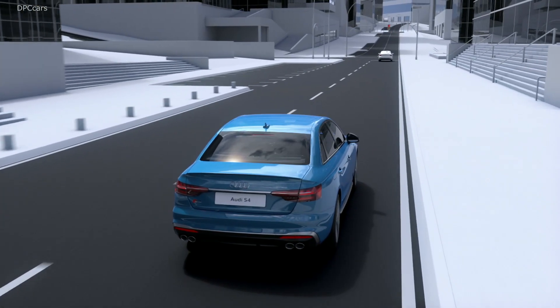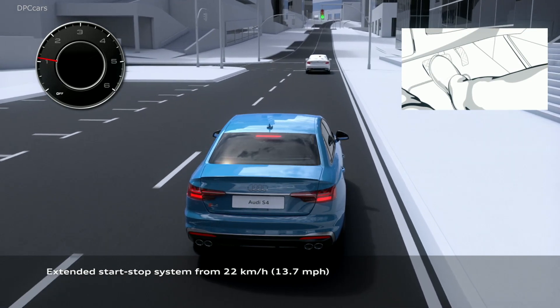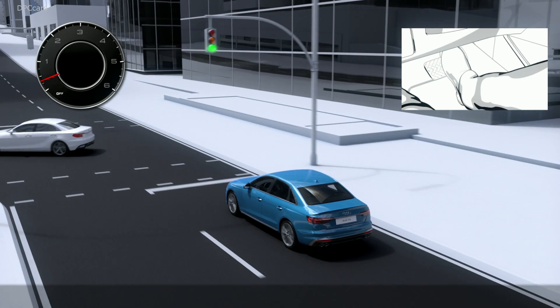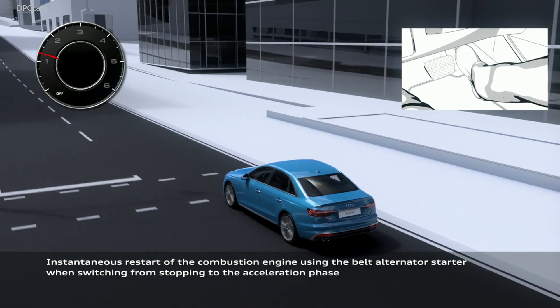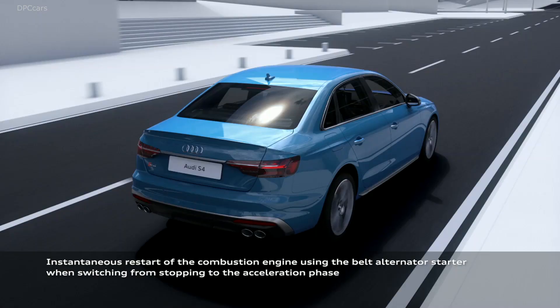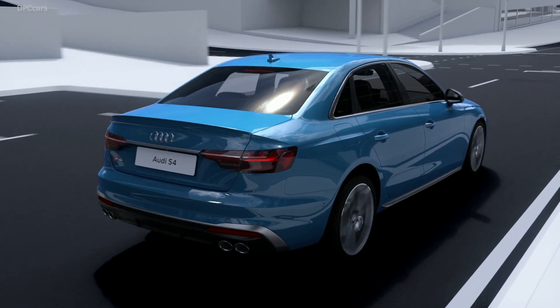We also decided to make significant adaptations to the bumpers. Every variant gets a different design — the base model, the S-line, the S4, and the A4 Allroad all get a very different character, each adapted to different customers and different kinds of needs, and therefore a different face.